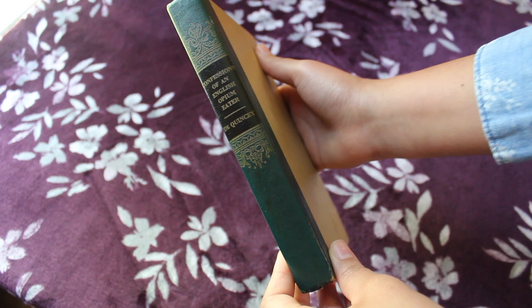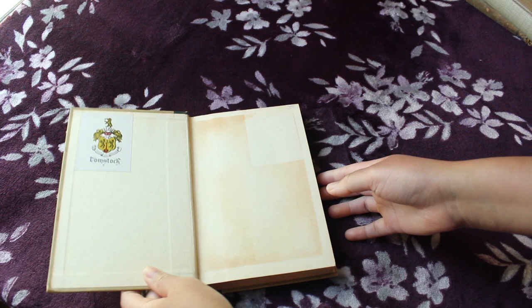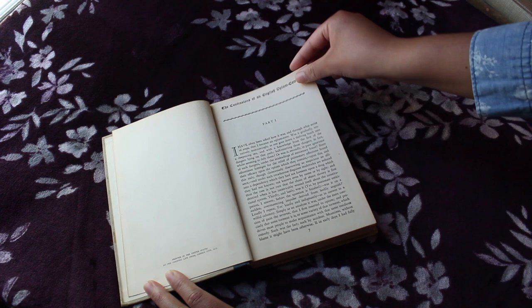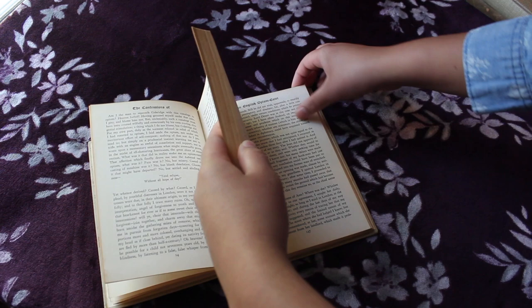The next book is The Confessions of an English Opium Eater by Thomas De Quincey, and this was published around 1935. As you can see, the outside is kind of dirty — I should probably clean that, though I'm not really sure how you would clean books like this or if you can use regular cleaner. But this book is interesting because it's like the original drug memoir. As you guys know, I have quite an interest in drug-related memoirs, stories — just an interest in consciousness-altering.